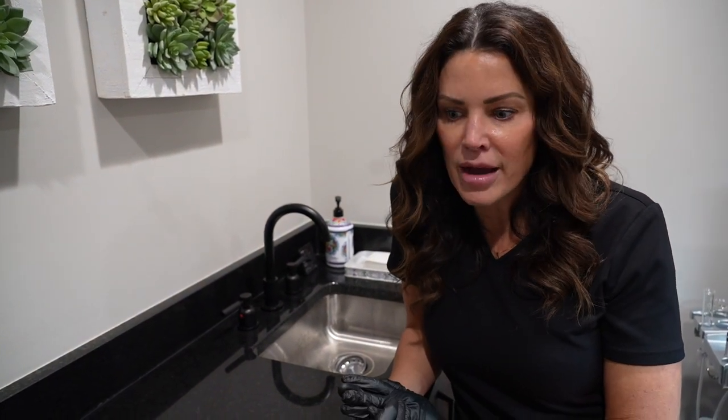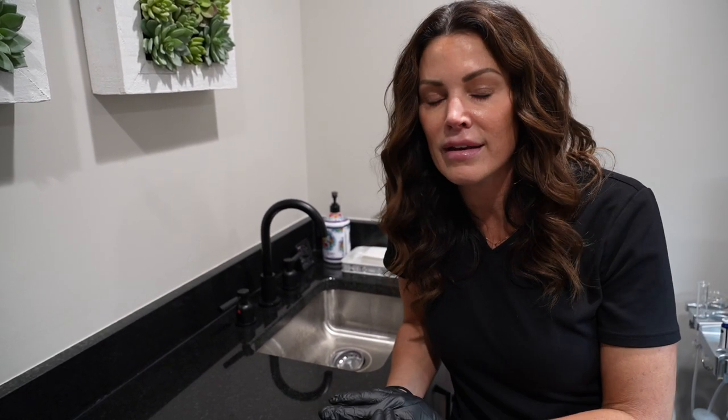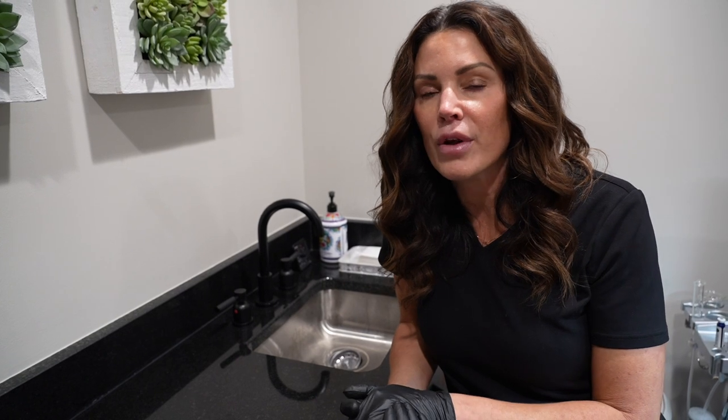At home, you should absolutely be exfoliating on a regular basis. Our skin cells turn over about every 28 to 45 days, so this is not just a one-and-done kind of thing. You need to really be on stuff at home as well.